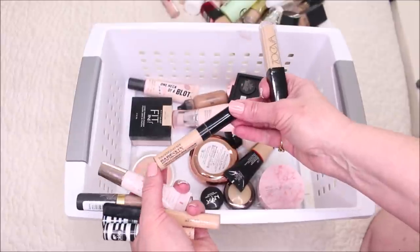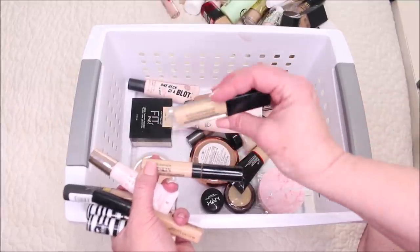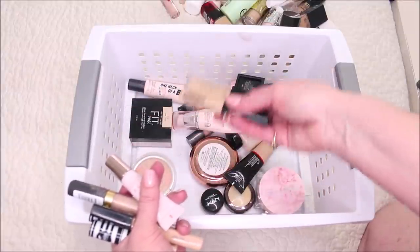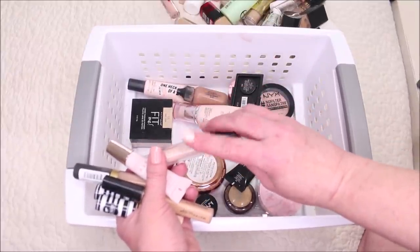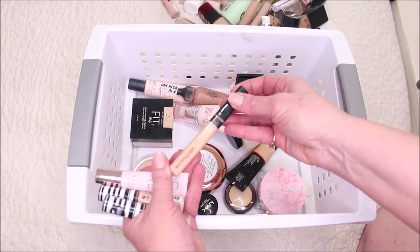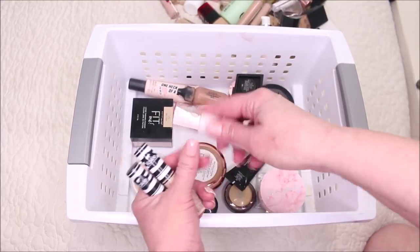This is the Bare Minerals Bare Skin concealer — if anybody knows how to use this, please tell me. I like the consistency, it's not too heavy, but I can't figure it out. From Zoeva, their Authentic Skin concealer — I like the formula but it doesn't give any coverage and within about an hour it's gone. From Ulta's own brand, this one was really cakey. Believe Beauty gave me no coverage. The Maybelline Fit Me concealer is so many people's ride-or-die, but I can't wear it to save me.